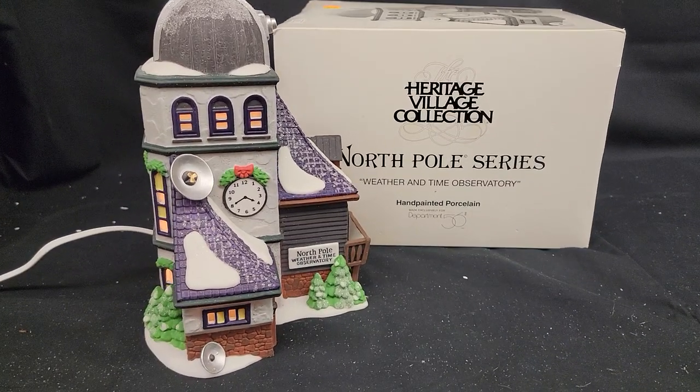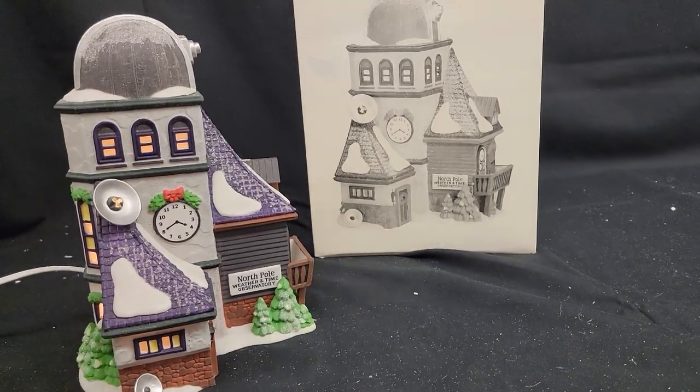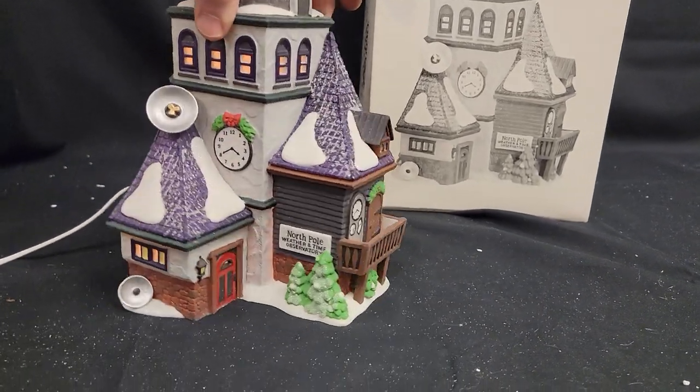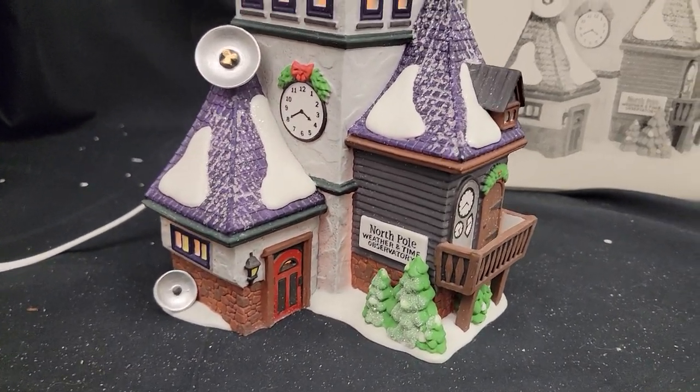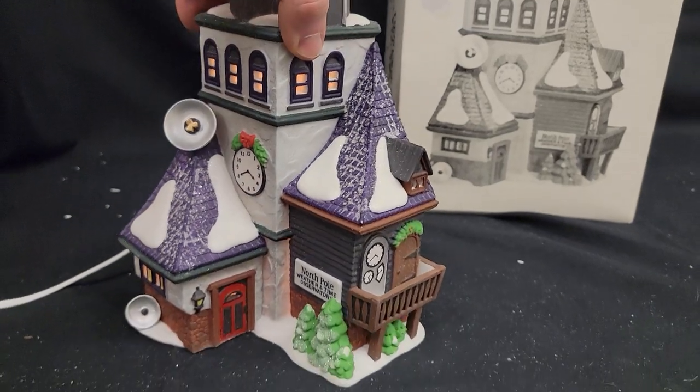Here's a Department 56 Heritage Village North Pole Series Weather and Time Observatory. This was retired in 1999, and it has purple — just like Purple Rain from Prince in 1999. Oh my gosh, there might be something to that!